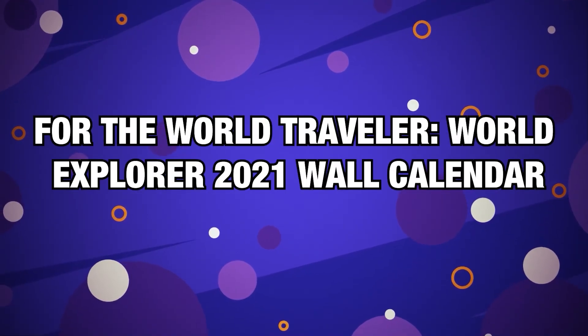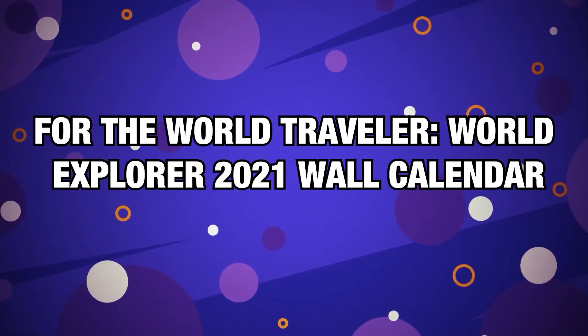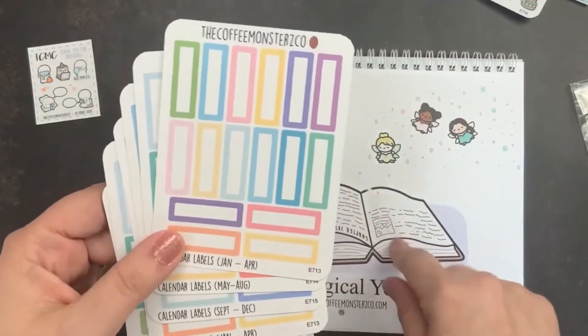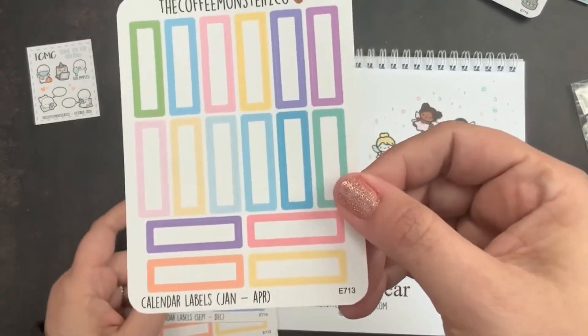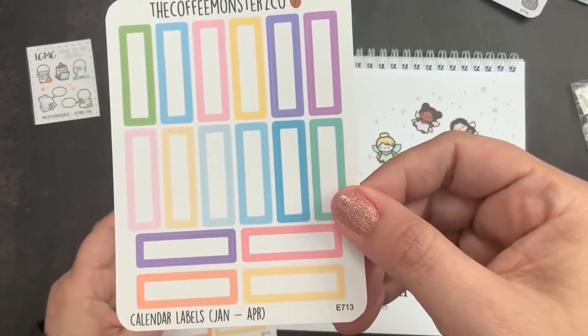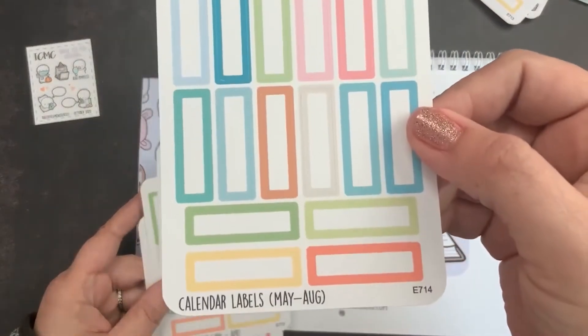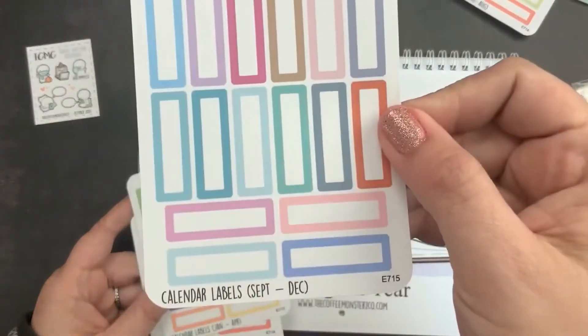Number 3, for the World Traveler — World Explorer 2021 Wall Calendar. If 2020 is officially cancelled, there's still 2021 to look forward to. These Explore the World calendars come in bright, lively colors, with every month dedicated to one popular tourist destination, providing a glimmer of hope for the ones who can't wait to get back on a plane.